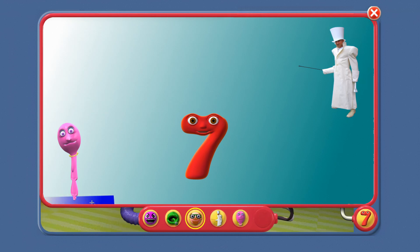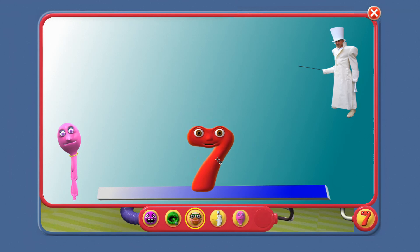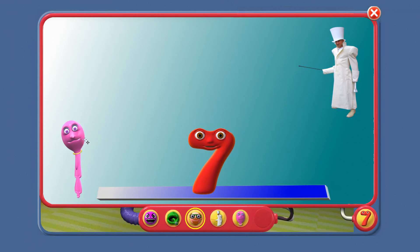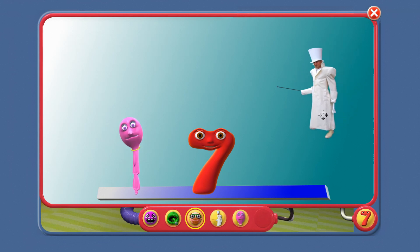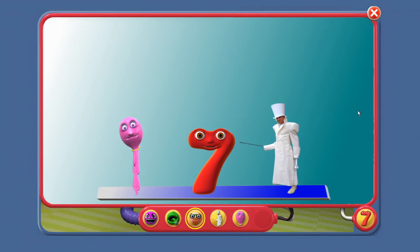Let's have something for us all to line up on. I'll go first. Now you, Spooky! Come on down, Number Taker! Now we're all lined up, it's much easier to see who is taller.